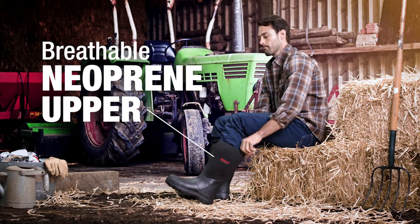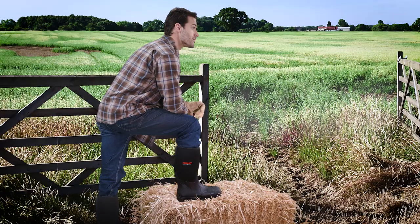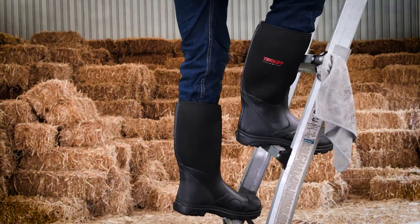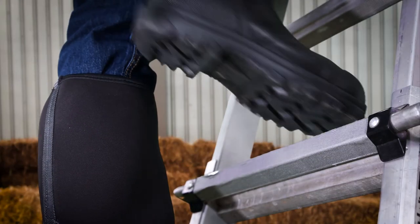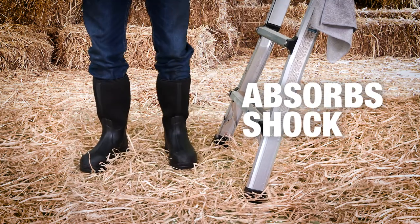Featuring a breathable neoprene upper and more calf room, Badger Boots deliver ultra-comfort and go toe-to-toe with the best. Tingly tough steel shanks provide arch support that's ideal for climbing ladders, and the cushioned footbed cradles feet and absorbs shock during strenuous tasks.